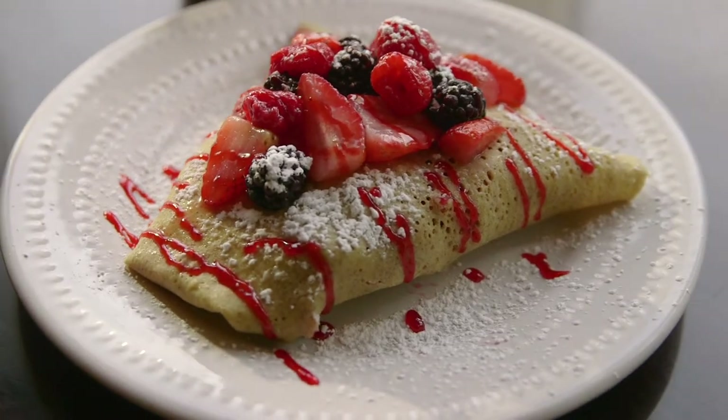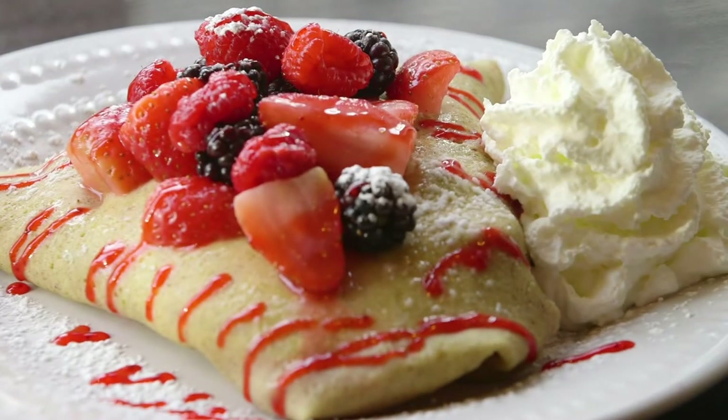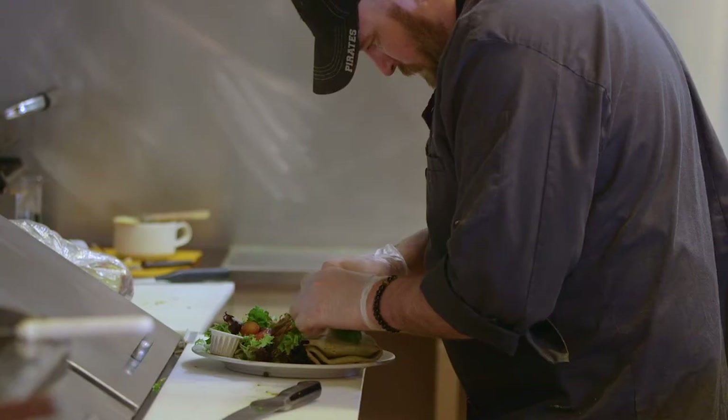Sweet crepes are fun — a lot of our younger clientele really enjoy them. The Caprese Crepe is fresh tomatoes, fresh mozzarella, fresh basil, rolled up and topped with a side salad and our house-made balsamic vinaigrette.